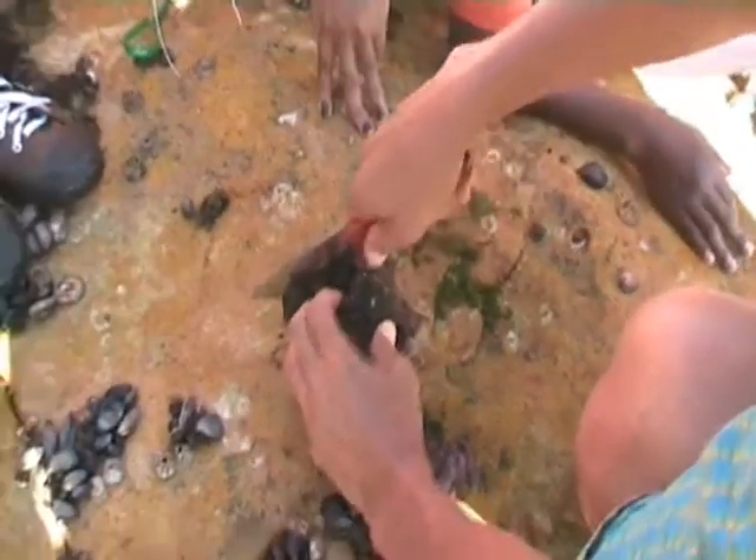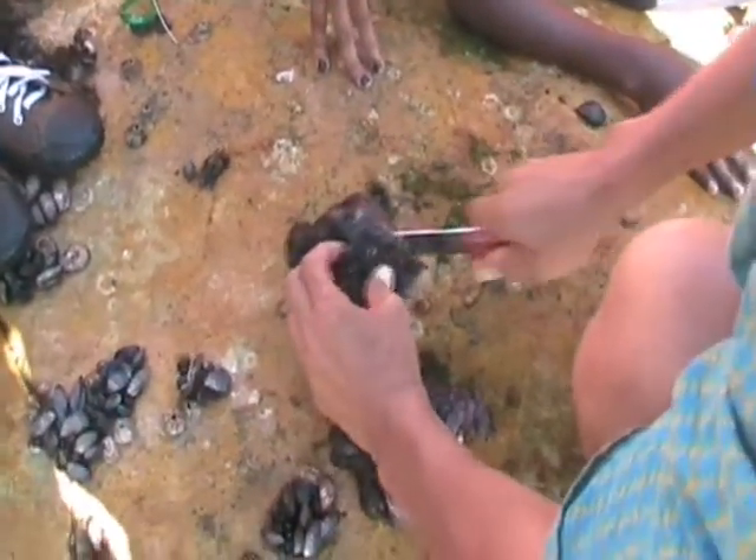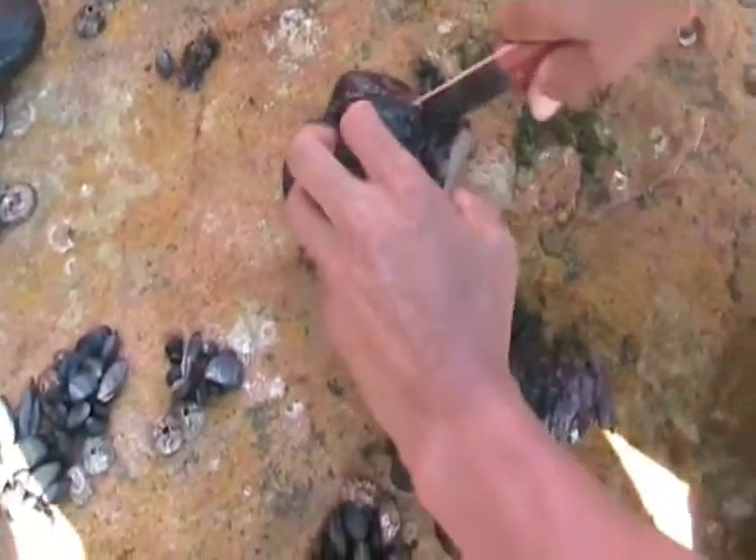Orange is the one — orange is the one. I try to cut things out of the shell. I'm going to put it in. Yeah, that's good, isn't it?